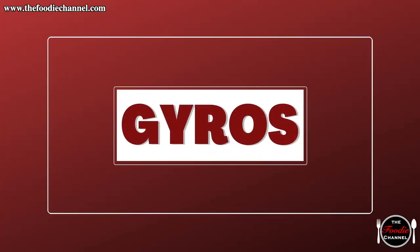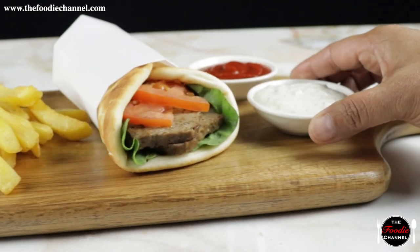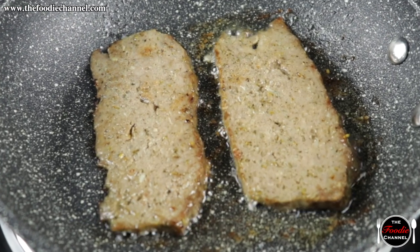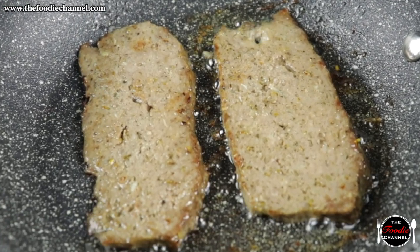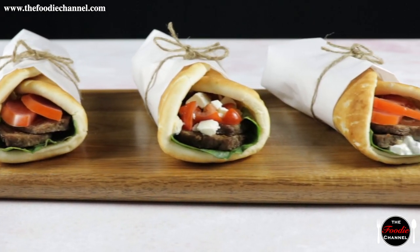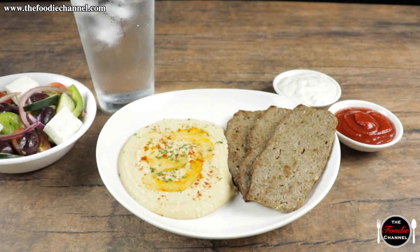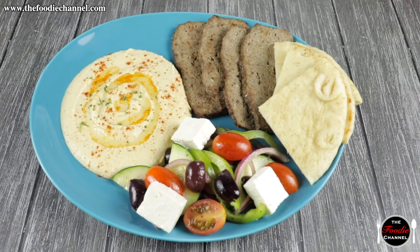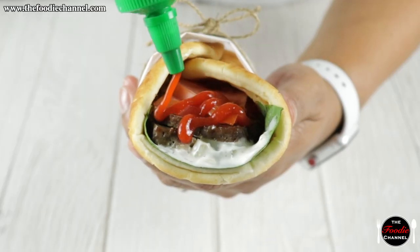Gyros. Born in Greece, gyros are created by cooking meat — often lamb and beef — and combining that meat with vegetables and dressings all inside a pita. The dish is simple and delicious, and you can learn how to make your own by watching our instructional video.